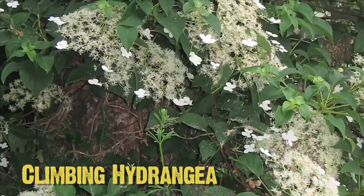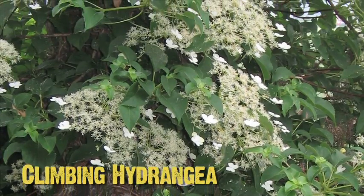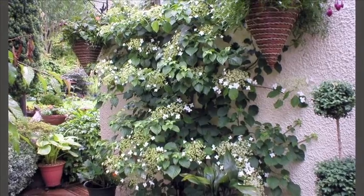Climbing hydrangea here — nice green foliage, a rounded leaf, gets a creamy white flower on it. Good for arbors or trellises, and is a nice backdrop in the landscape.